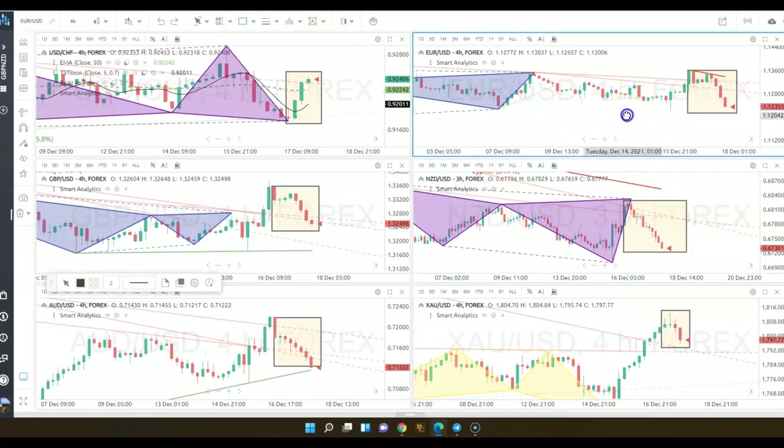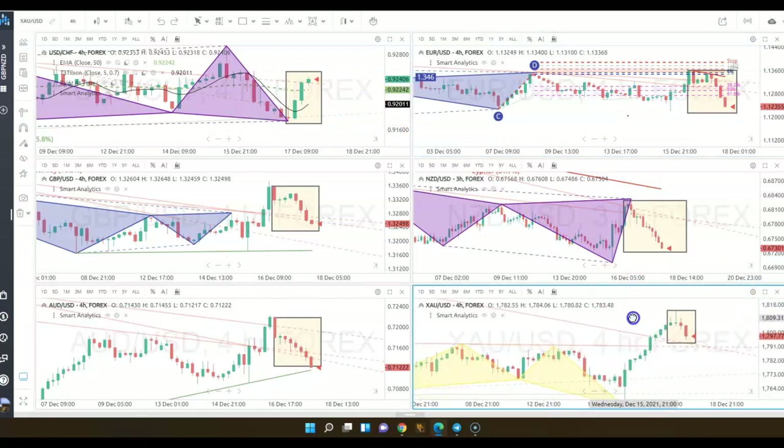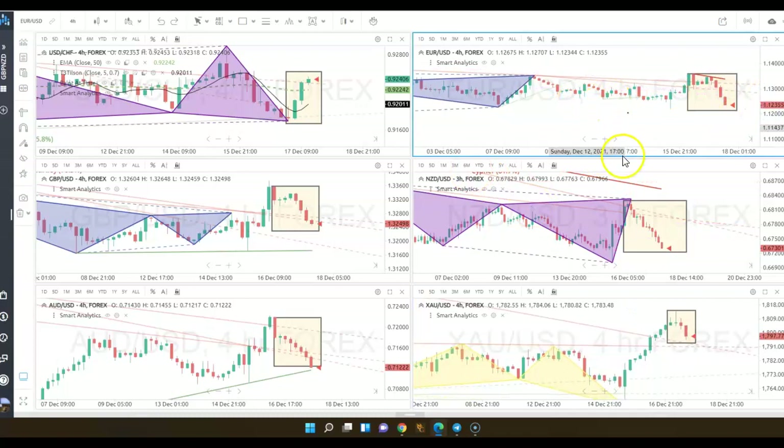Another powerful and really interesting way to look at this is when you see a harmonic pattern. We had a few — these harmonic patterns are extremely accurate. We had a harmonic pattern here where we have an ABCD pattern on New Zealand dollar, and that's our sell signal when it hits D.